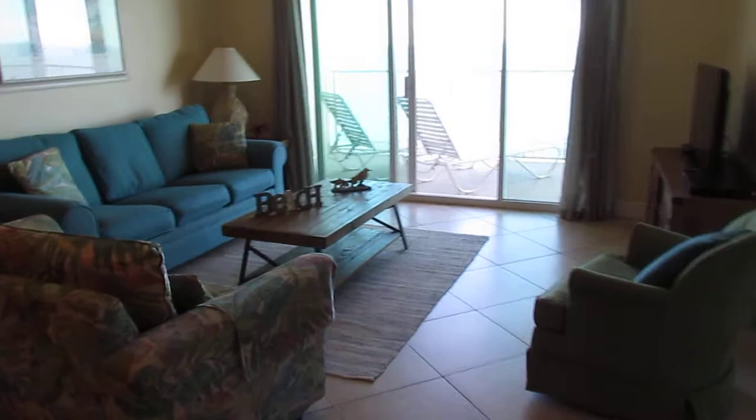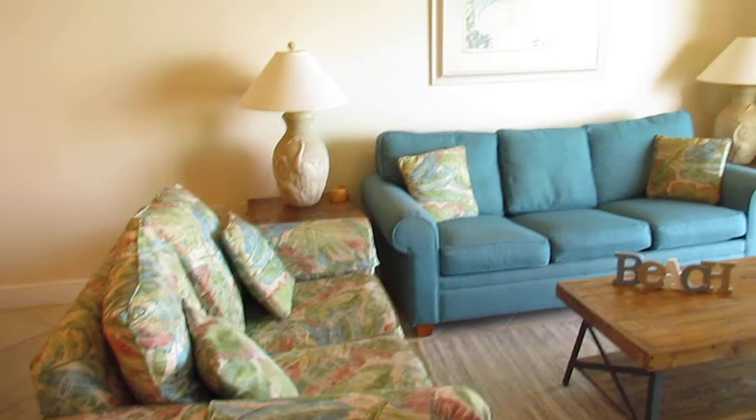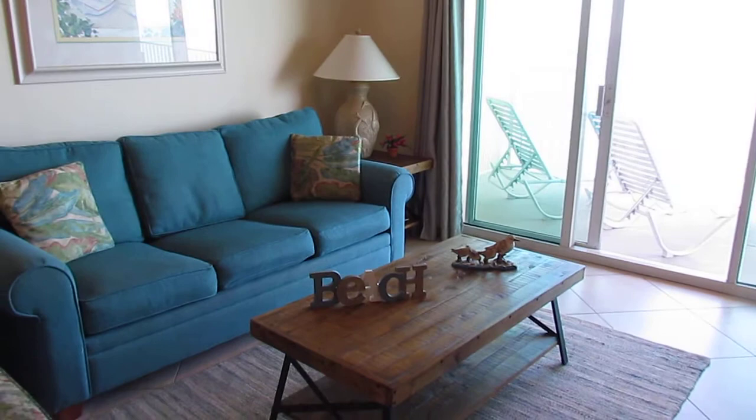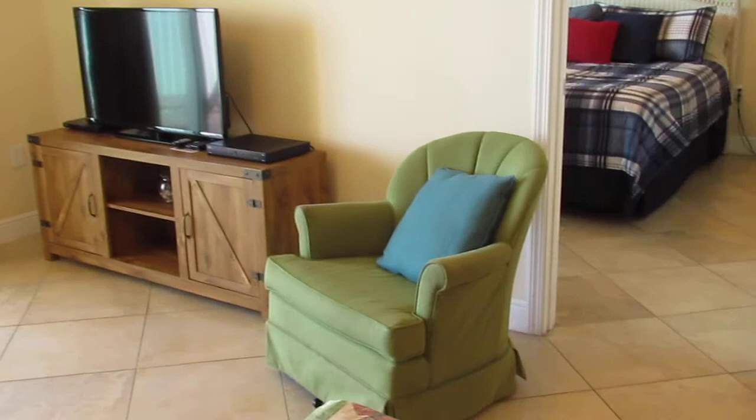Walking into the living room area — we have a super comfortable loveseat, a sleeper sofa, two end tables, a coffee table, a TV, and a super comfortable swivel rocker.